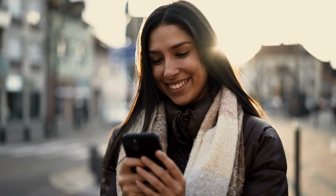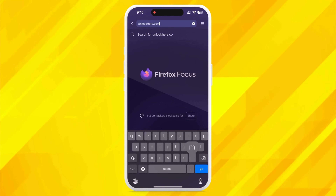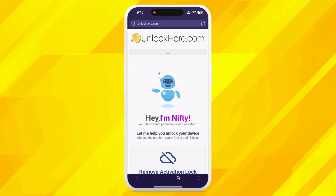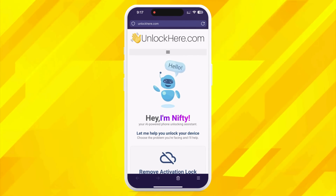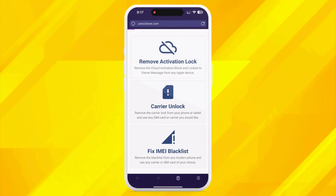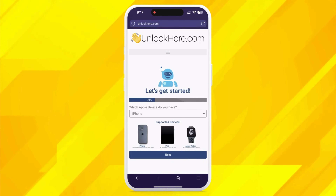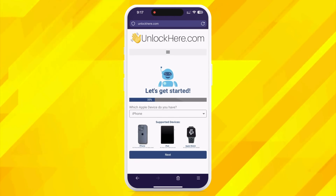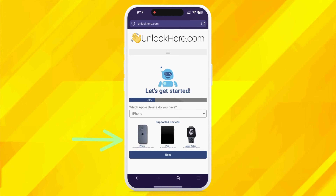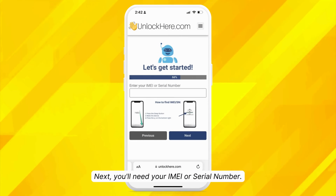Let's get to the details of unlocking your device. Kick things off by opening your browser on your phone or computer and going to unlockhere.com. This website is an excellent digital tool for busting any mobile phone restriction. Once there, you'll meet Nifty, our AI bot. Tell Nifty you need an iCloud unlock by clicking on Activation Lock. Nifty's really friendly and always ready to help. Next, you'll need to tell Nifty what device you're using — let's choose iPhone, but you can also choose iPad or Apple Watch.